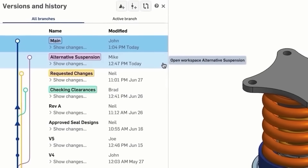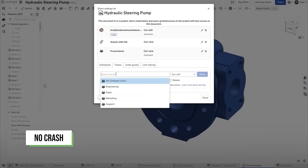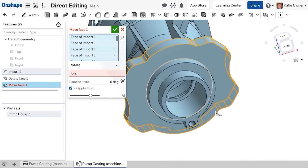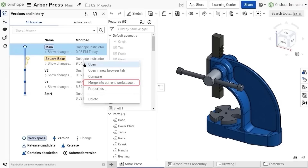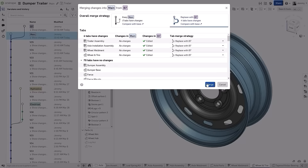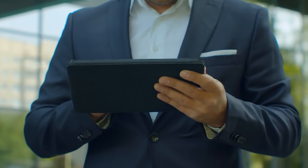Imagine secure, real-time collaboration — multiple people working on the same design at once. No more crashes, no data loss, and no need for an IT team. Onshape tracks every change automatically with infinite restore capabilities, and its branching and merging features, similar to Git, make merging complex designs effortless. Plus, it runs on any device, from computers to tablets, so you can work anywhere, anytime.